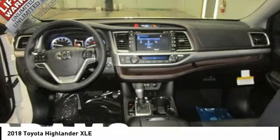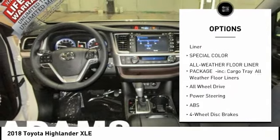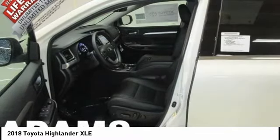Here are some of this vehicle's great options: traction control, power passenger seat, keyless entry, backup camera, navigation system, all-wheel drive, anti-lock braking system, power lift gate, steering wheel audio controls, and lane departure warning.